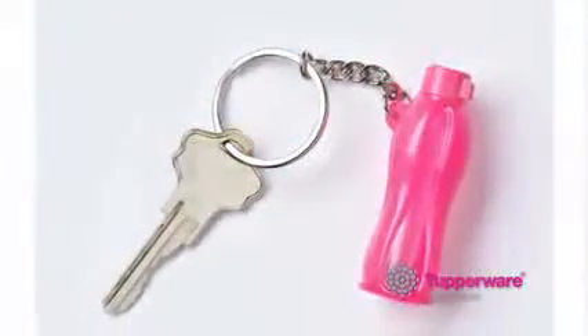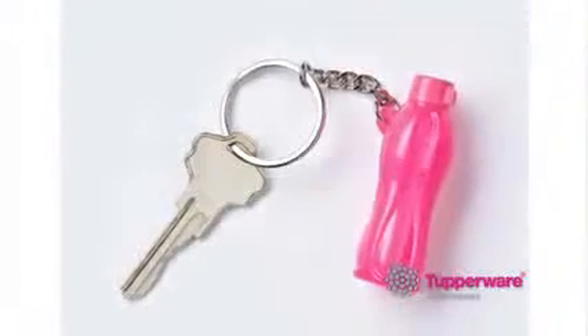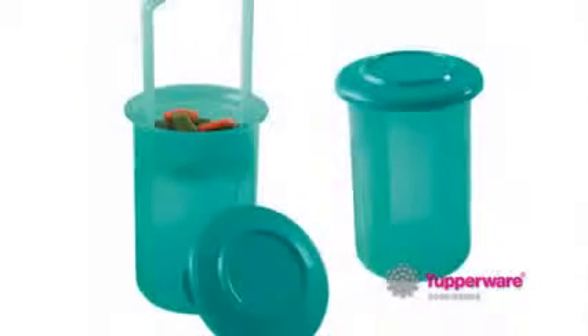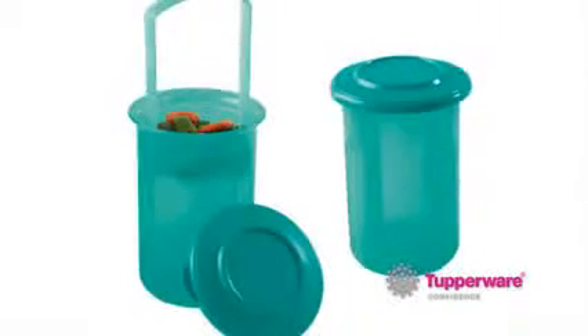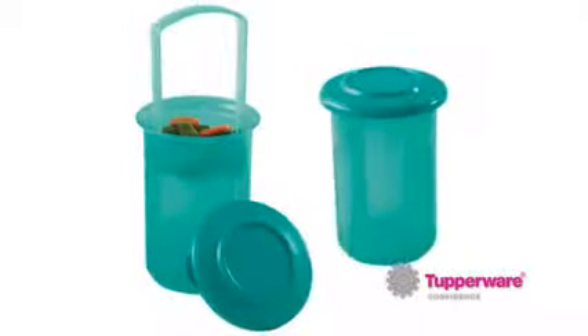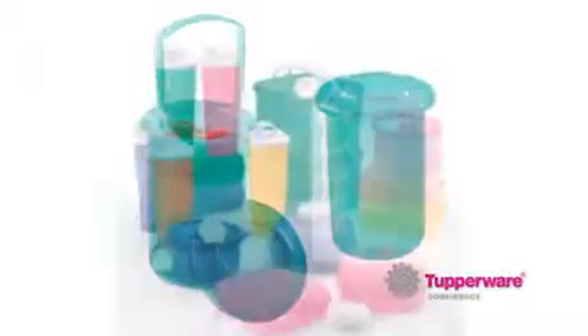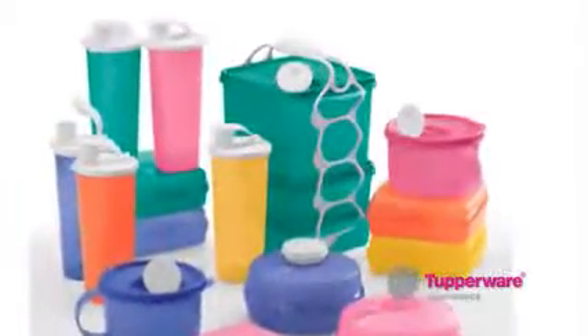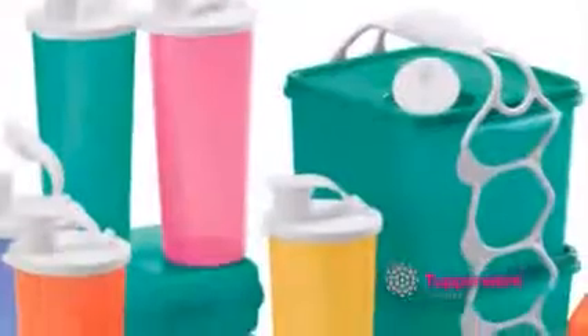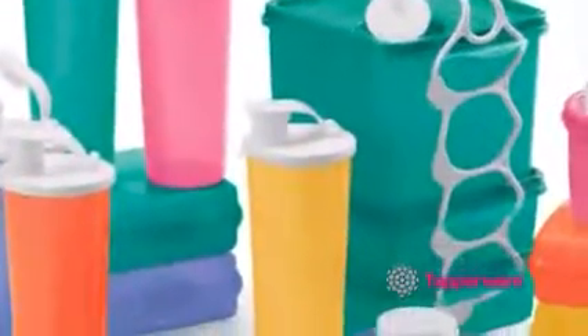Returning this month, you can continue to date parties all month long with the exclusive eco water bottle key chain in pink. Also returning is the exclusive thank you gift, the mini Piccadilly set of two, or your choice of 14 catalog items with a qualifying party. And it's the last month for our popular host exclusive offer, the Lunch on the Go 18-piece set. This offer drives the $550 US, $650 Canada party level.